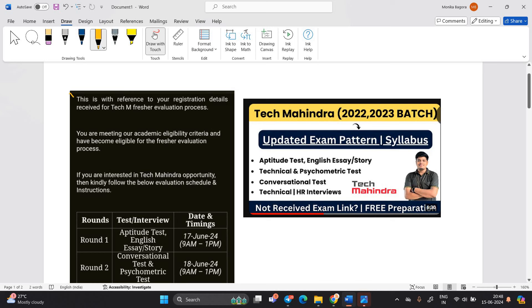This is with reference to your registration details received for the Tech Mahindra evaluation process. Basically, this hiring is for the 22, 23, and 24 batch. The 24 batch can apply also if you have the provisional degree certificate and all the documents. You are meeting their academic eligibility criteria and become eligible for the freshers' evaluation process.